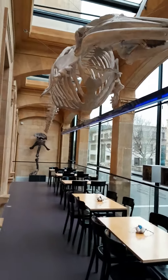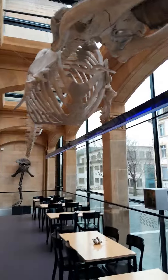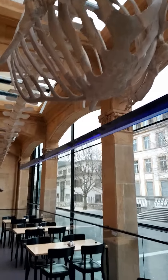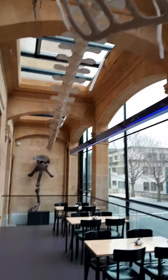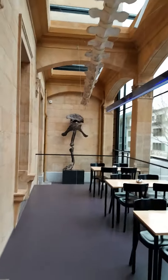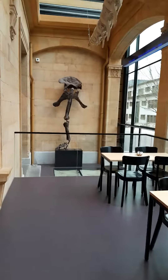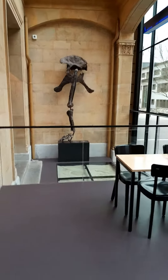This is the Natural History Museum in Neuchâtel. The museums are free on Wednesdays. I just thought I'd come by and look at it.